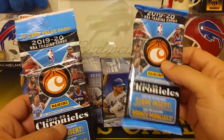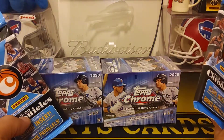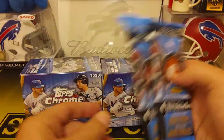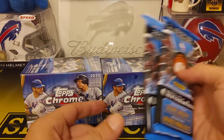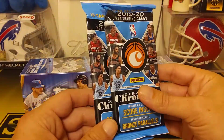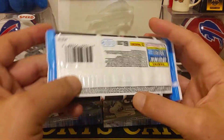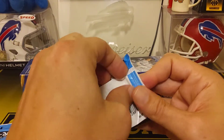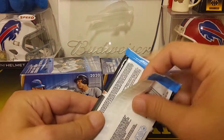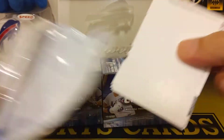Hey guys, R&B Sports Cards back with another part of my retail haul. I'm so excited to find anything in the store. I got a couple of Chrome blasters for baseball, but I also grabbed a couple of these fat packs — they had two left so I picked them up for five bucks a piece. We don't ever open basketball just because you either can't find it or it's too expensive.